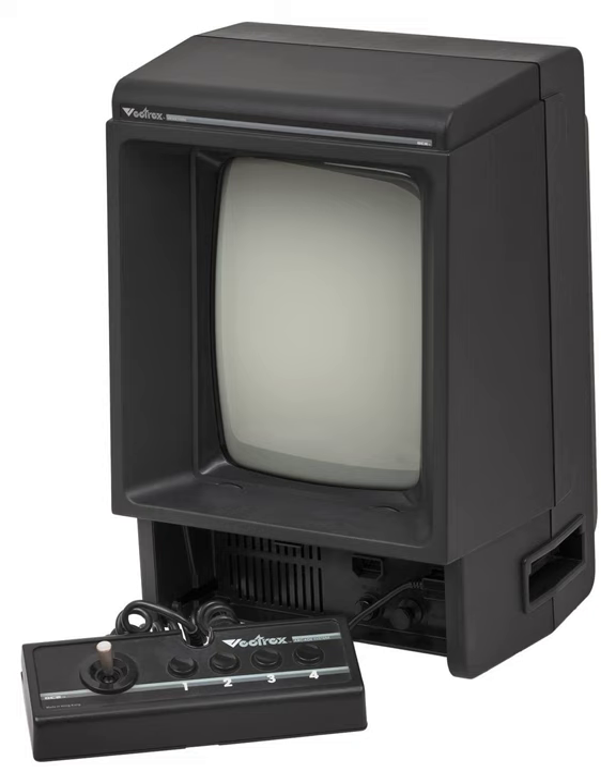Vectrex comes with a built-in game, the Asteroids-like Mindstorm. Two peripherals were also available for the Vectrex: a light pin and 3D imager. The Vectrex was also released in Japan under the name Bandai Vectrex Kosu Kusen. While it is a mainstay of disc-based console systems today, the Vectrex was part of the first generation of console systems to feature a boot screen, which also included the Atari 5200 and ColecoVision.